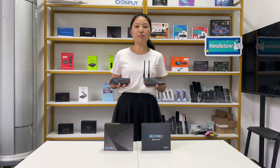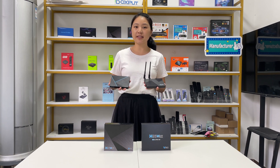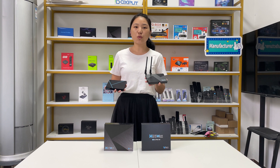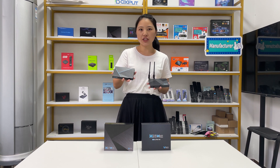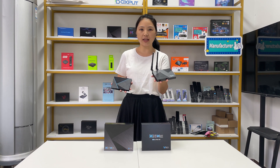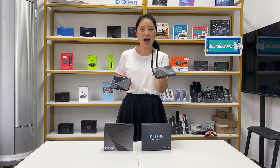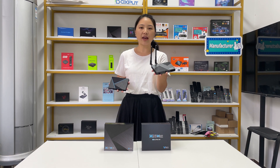Hello everyone, this is VoxPool. Today we would like to share the differences between the H96 Max V56 TV box and the H96 Max V58 TV box. Number 1: Chipset. The H96 Max V56 uses the Rockchip RK3566, while the H96 Max V58 uses the RK3588. The RK3588 is the latest chipset from Rockchip and runs faster.